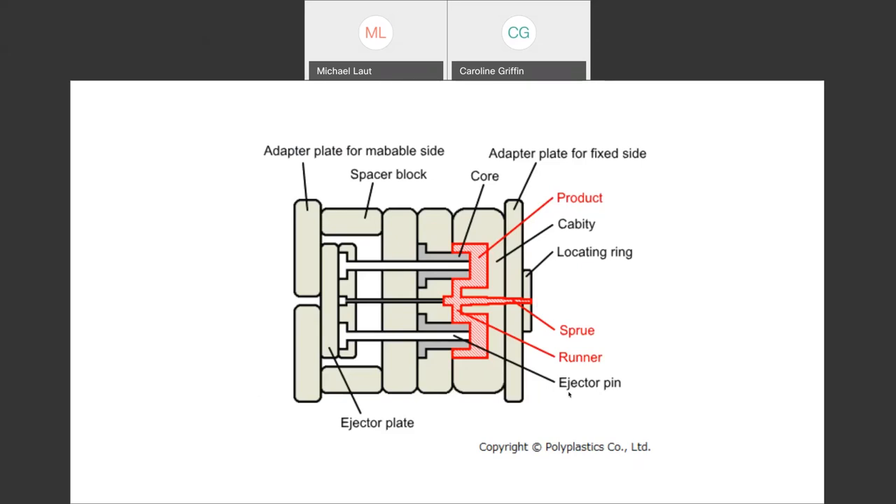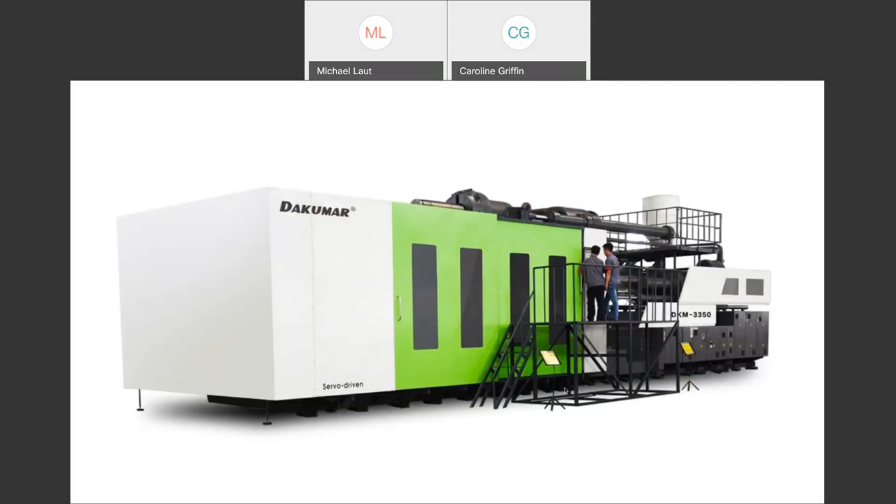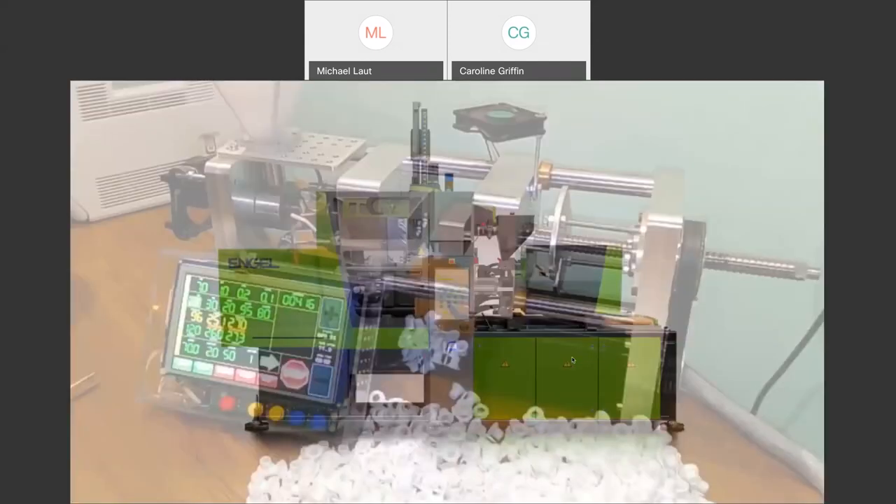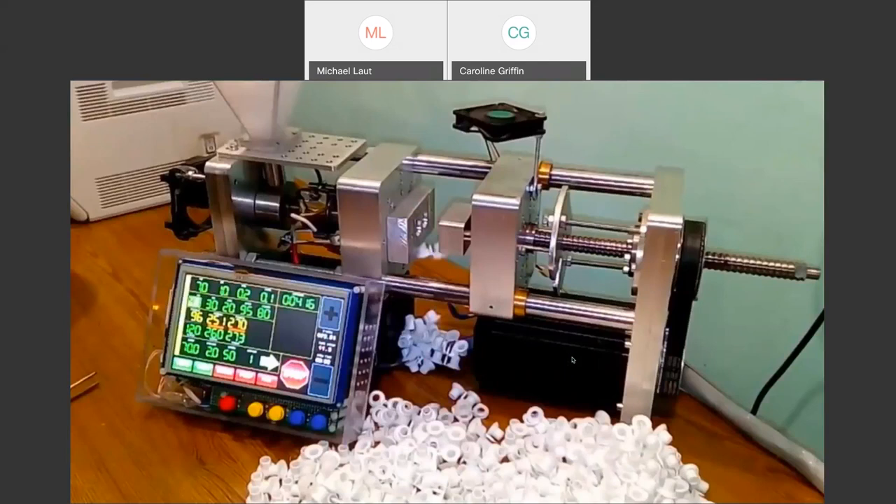In the end, the simpler the part the simpler the mold, and the smaller the part the lower cost the mold, although those can vary based on other factors. Nowadays this is starting to change — injection molding machines are getting smaller and more efficient, right down to desktop versions. If you're making something really simple and don't need high cycle times, you can do this via desktop injection molding, which is becoming more and more of a thing. If your part is simple and you don't need hundreds of thousands of them, that might actually be really practical.